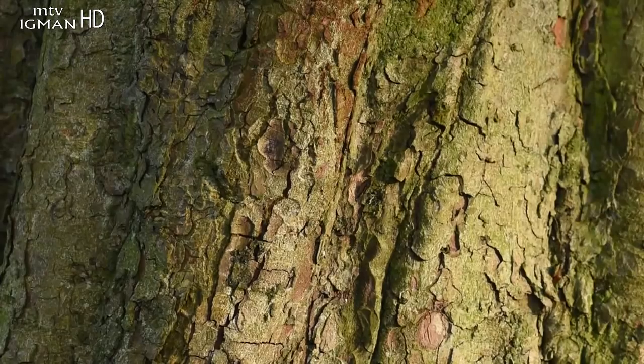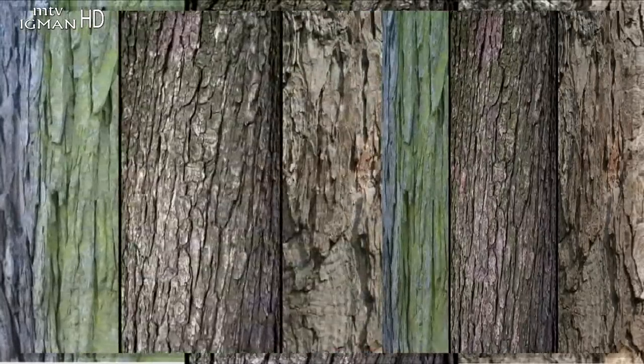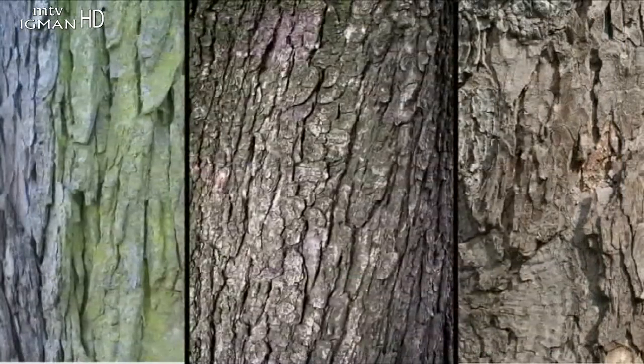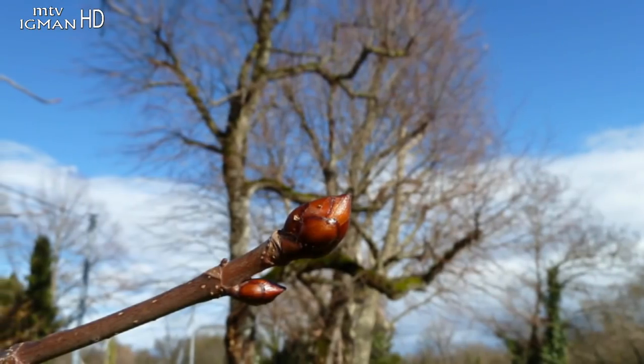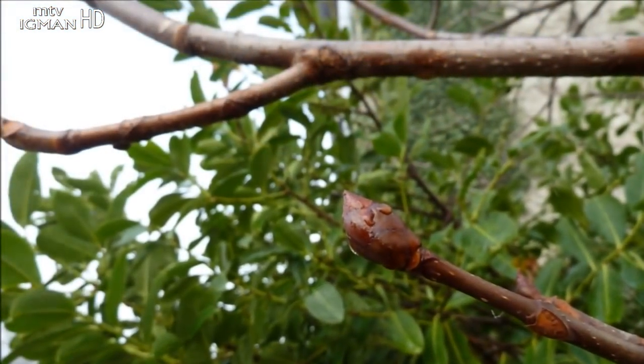Kora stabla je tamno smeđe boje, glatka, a starenjem postaje nepravilno ispucana i ljušti se u tankim ljuskama. Grančice su debele i prekrivene lenticelama za izmenu plinova.